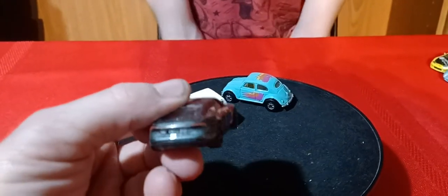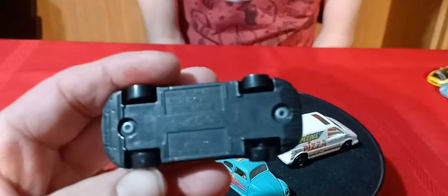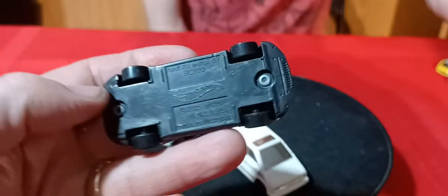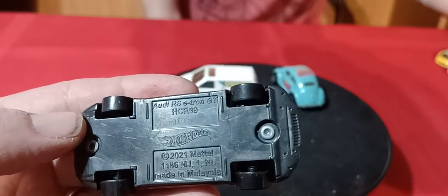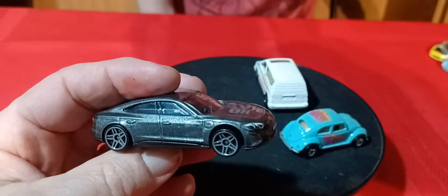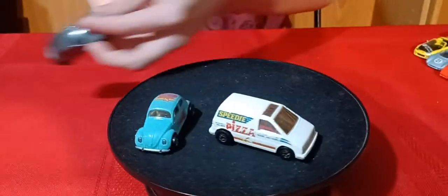This is an Audi. I don't know if I picked one of these up at the store yet. This is a new one — this is 2022. An Audi RS e-tron GT. So that's an electric car. I was kind of surprised to find that in the box because everything else is kind of older stuff.